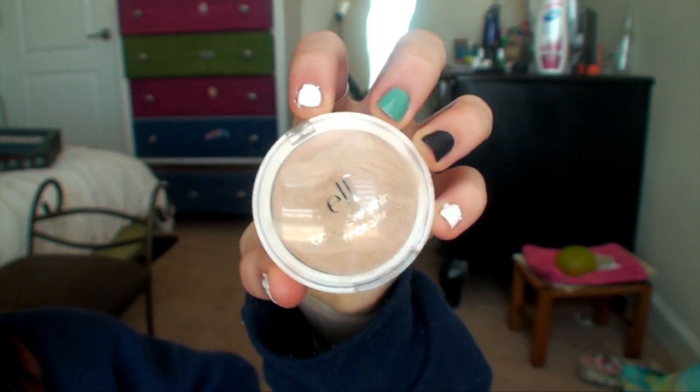Then I am taking the Elf Cover Everything Concealer and I am just dotting that all over my face and under my eyes and blending it out to help give a natural coverage. Then I am taking the NYC Smooth Skin Powder and I am putting that all over my face.